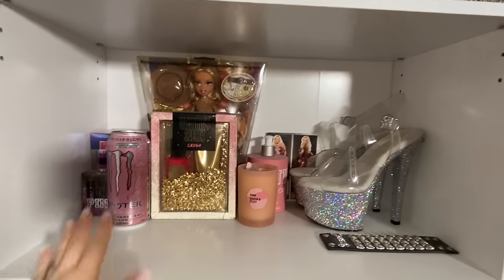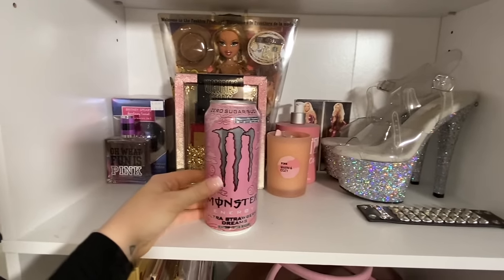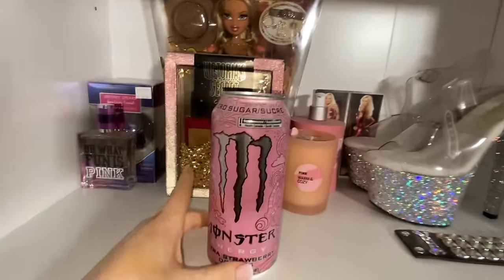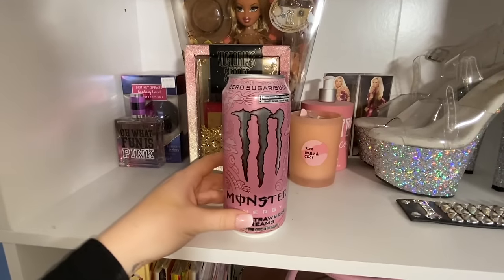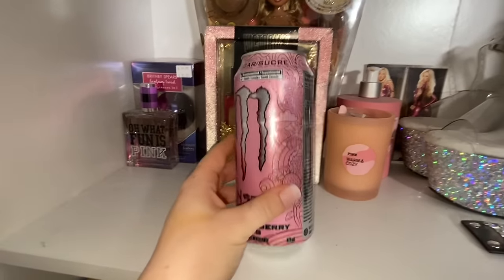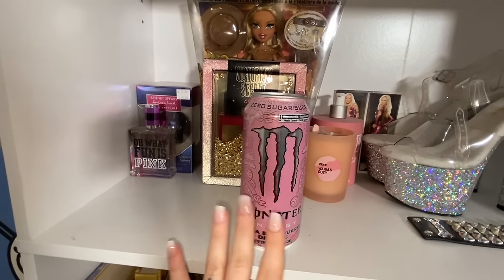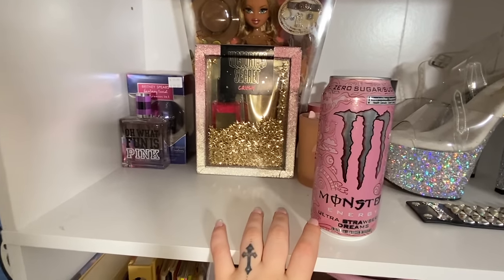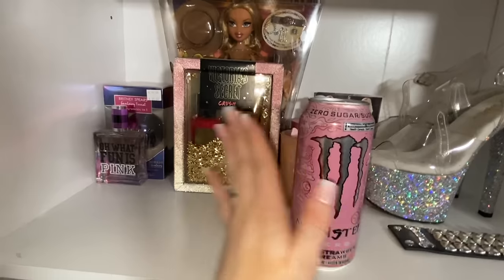Here's the next cubby slot. This is a monster energy drink, which God forbid I will never drink these things. My boyfriend got it for himself, but then I was like, wait, that's so cute — that's pink. I love it, and it's strawberry. So I took it and it's actually full. We'll see how long it lasts, but I have it here for decoration purposes.